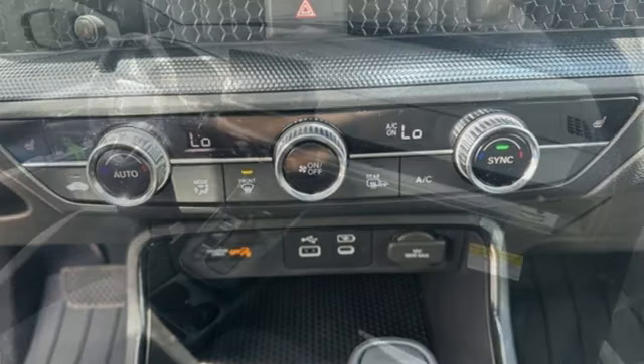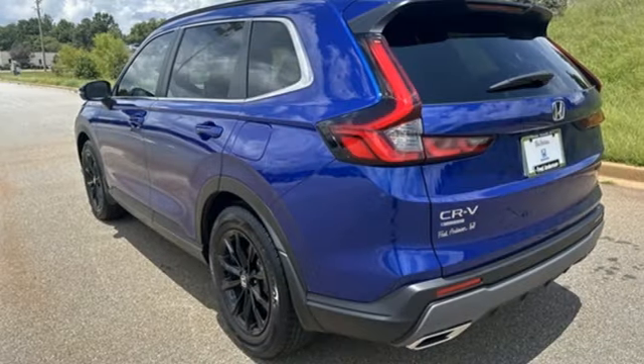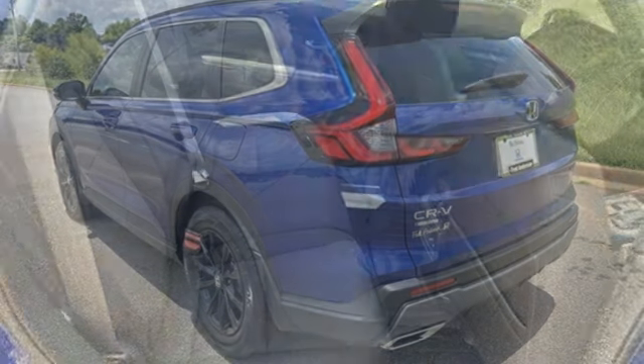Continuously variable automatic transmission, dual zone climate control, streaming audio, steering assist cruise control, front heated bucket seats.